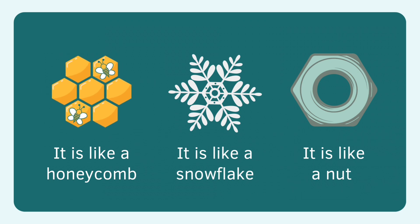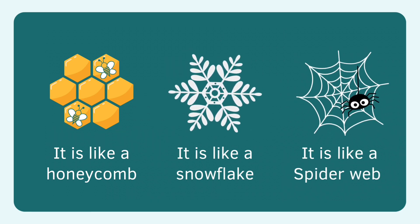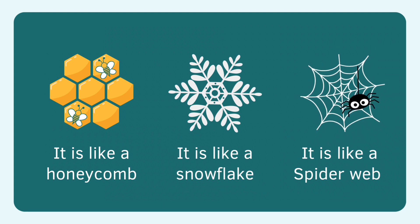Honeycomb, hexagon. Snowflake, hexagon. Spiderweb, hexagon.